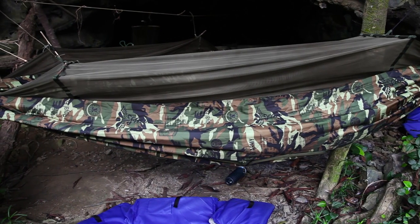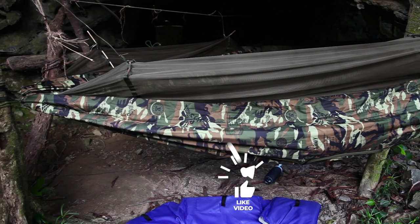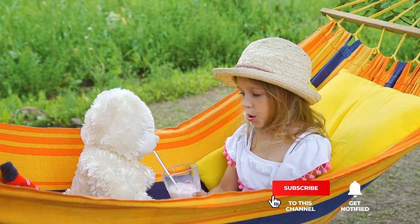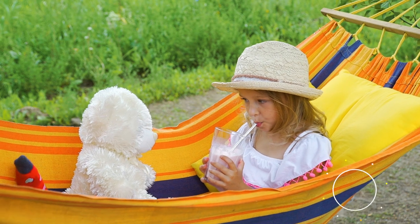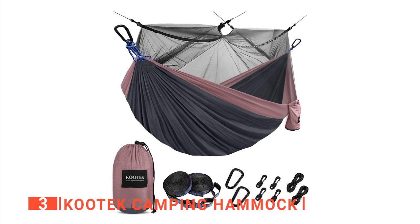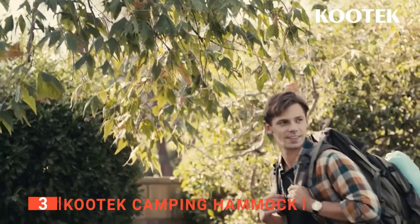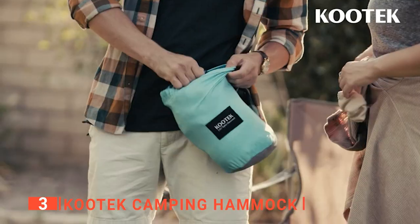If you haven't found a camping hammock that meets your needs yet, keep watching because I have more lined up for you. If this is your first time visiting this channel, be sure to subscribe and hit the bell icon to receive notifications of my next videos. The third product on my list is the Kootek camping hammock. I like a variety of colors, but the Kootek takes variety to a new level — it has 12 different color choices and each is unique.